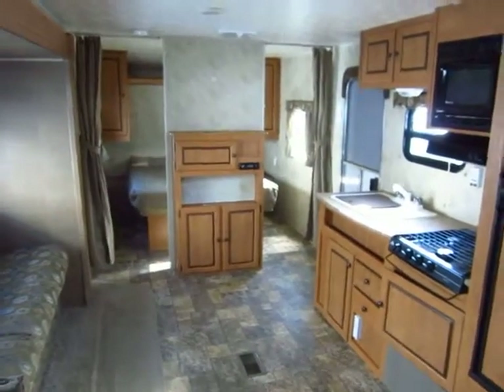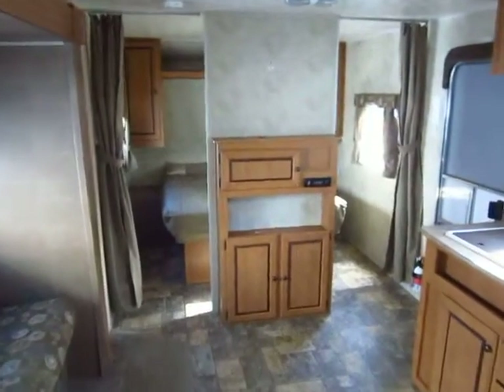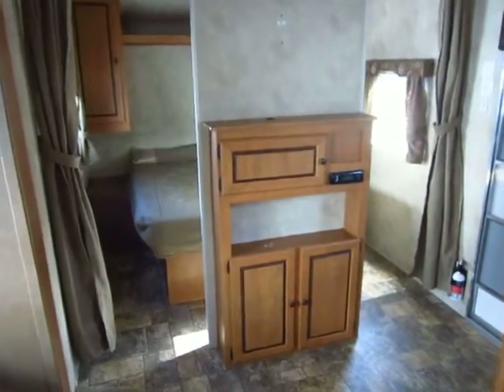We do trades, financing, and hitching accessories — we do everything here. It's a very easy one-stop shop. It's why we're the largest independent RV dealer in Michigan today.